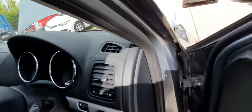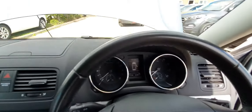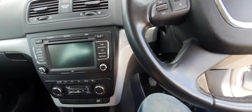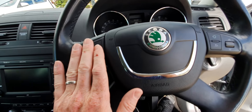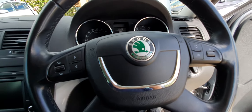Mileage-wise it's 61,156, and I believe it was serviced at around 58,000. Up front you have all your steering wheel controls, and this is the two-litre diesel model.